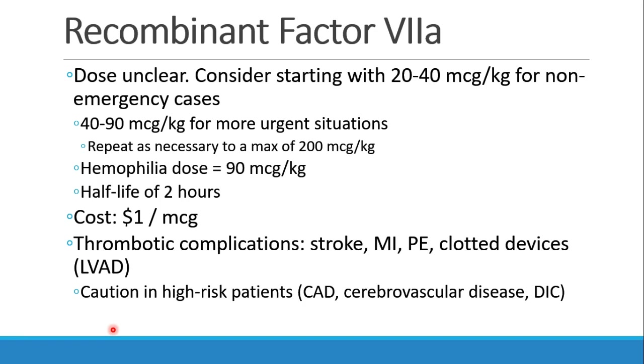The dose of recombinant 7a in these situations is unclear. The more we give, the more risk there is for clotting, and trading off uncontrolled bleeding for uncontrolled clotting can be just as catastrophic. Many suggest starting with 20 to 40 micrograms per kilogram, maybe 40 to 90 if more urgent, with a suggested maximum of 200 micrograms per kilogram. For hemophilia, the normal dose is 90 micrograms per kilogram. It has a half-life of two hours and costs $1 per microgram, easily reaching thousands of dollars per dose, which needs to be redosed every couple of hours.